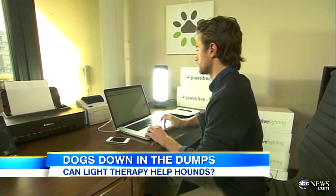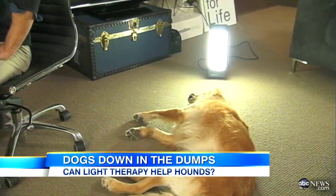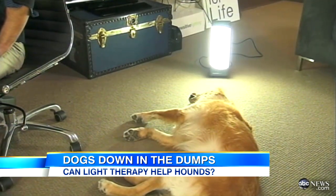At $200, it's cheaper than a diamond-studded collar, and who knows, maybe at the very least it will cheer up the humans in the house. For Good Morning America, Dan Harris, ABC News in New York.